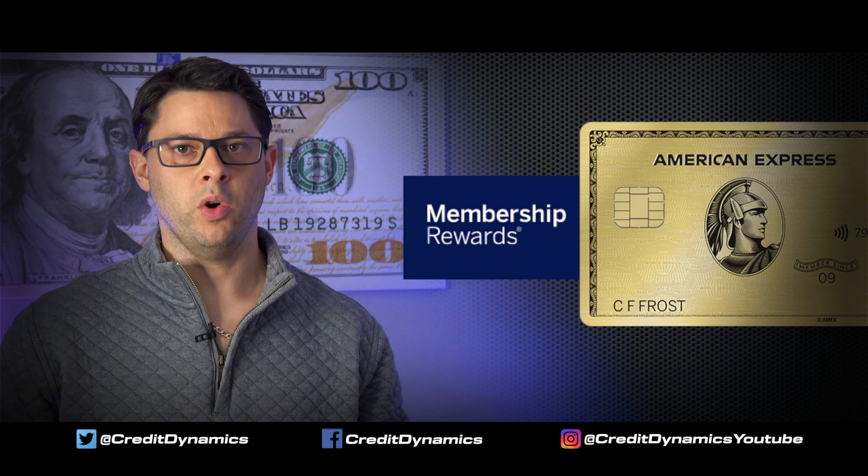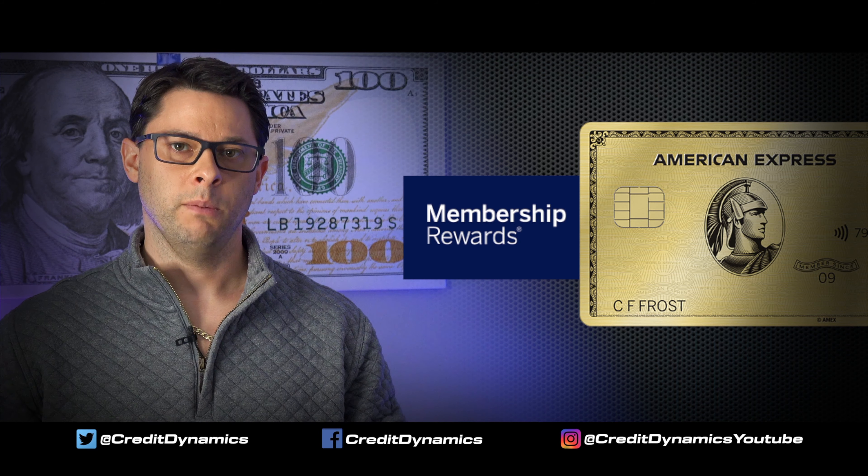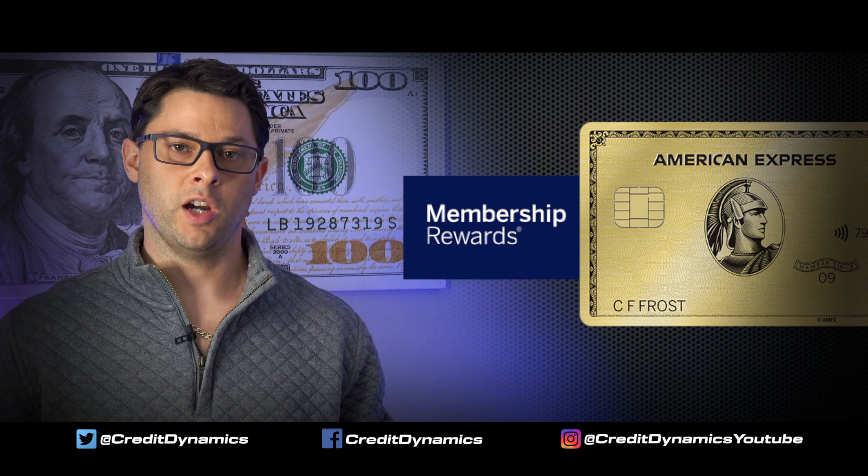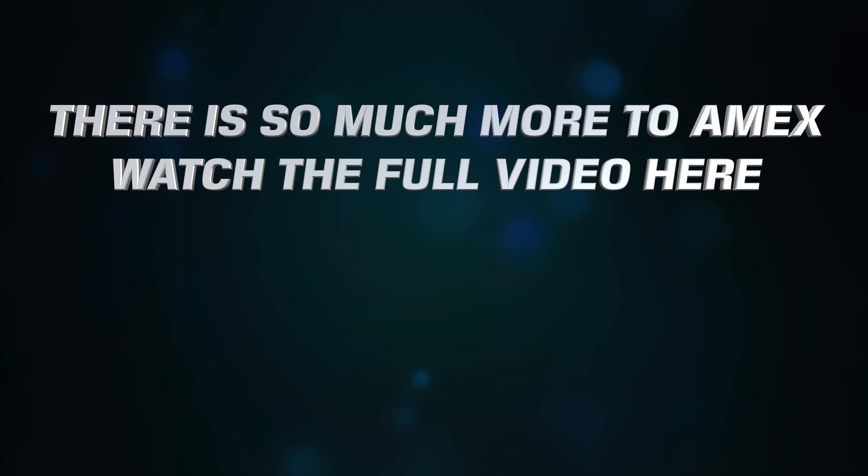So now you know how to earn points and how to redeem them. Let's go a little further and I'll show you why these Amex cards are much better than the competition. First off, customer service is widely considered the best — the Better Business Bureau gives City an F.